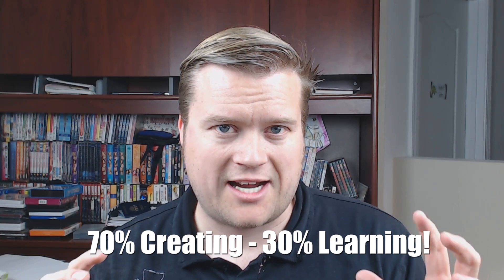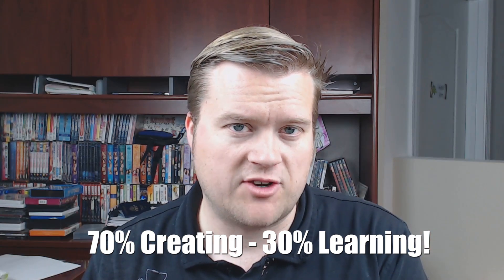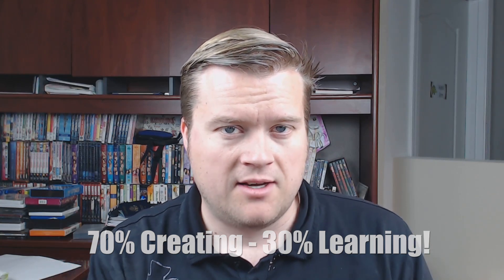One of the more important things is that I want you to spend 70% of your time actually working and creating things, and then 30% of your time doing online courses and learning. So 30% of your time going through Free Code Camp and these courses, and 70% of your time trying to take all those concepts you learn and actually do them. That is extremely important.